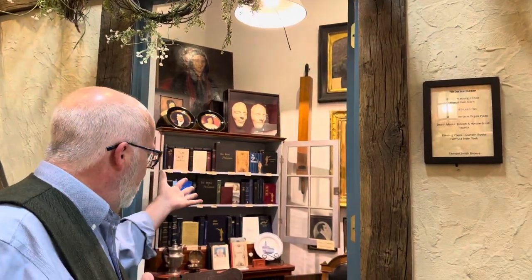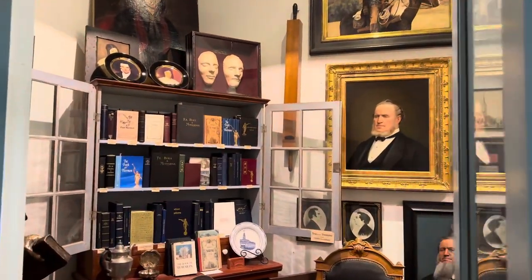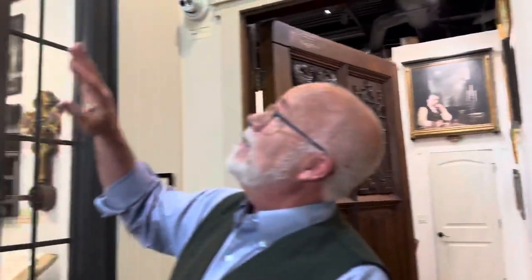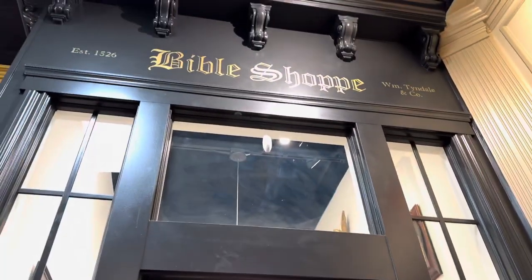We are in the Mountain West, so we have a room dedicated to Western Americana and Utah history. And directly across from it is a Bible shop — the William Tyndale Bible shop.